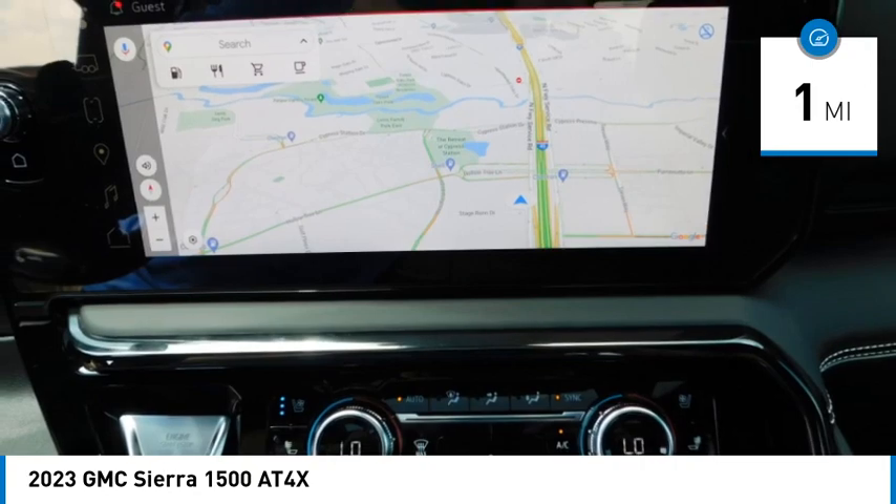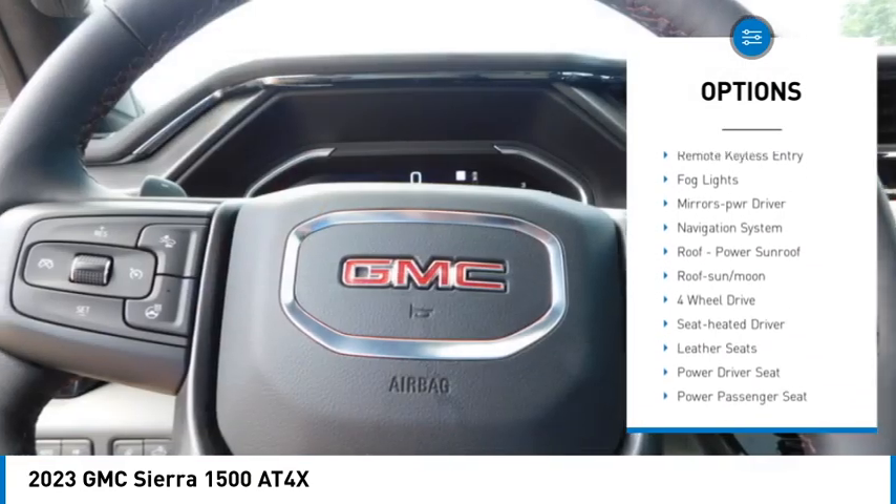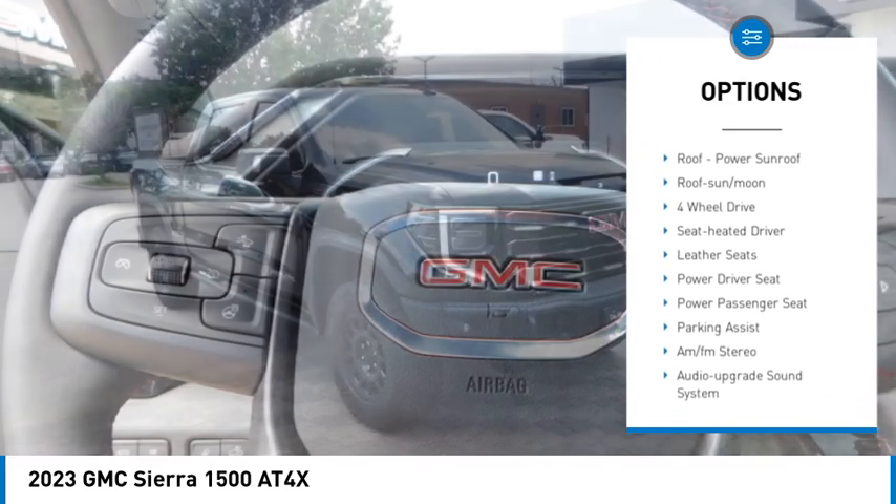Here are some of this vehicle's great options: sliding rear window, towing package, bed liner, aluminum wheels, heated side mirrors, traction control.